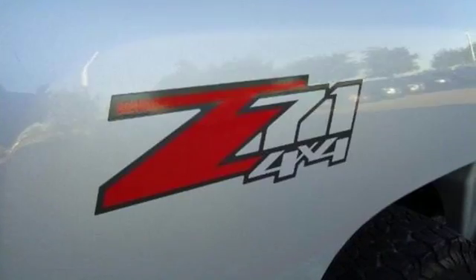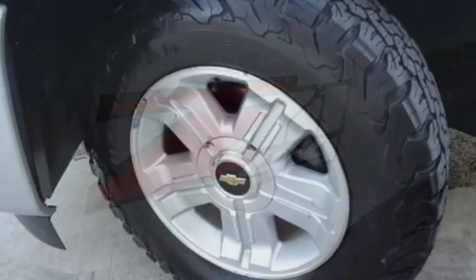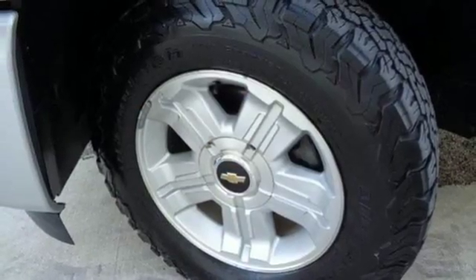Feel the confidence as you control the road with your four-wheel drive. Its bold exterior belies refinement, luxury and comfort you won't find in any other truck in its class.